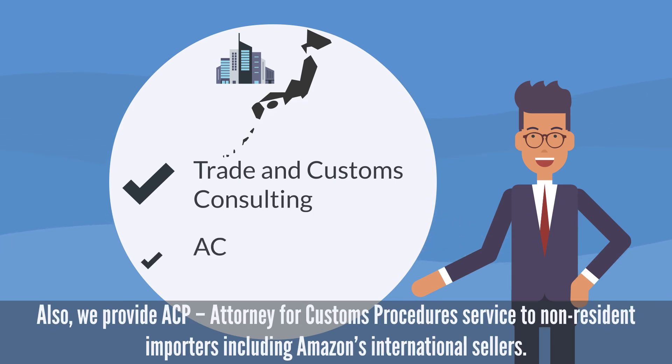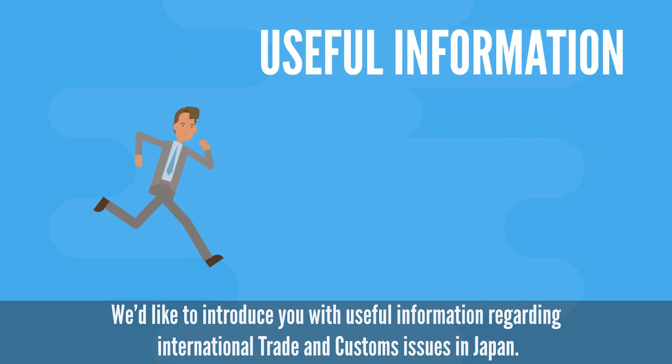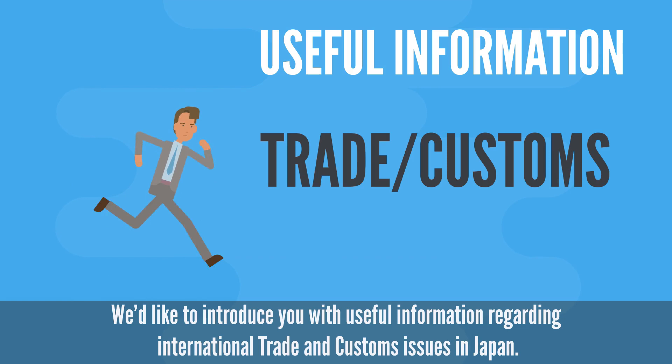Also, we provide ACP, Attorney for Customs Procedures service, to non-resident importers including Amazon's international sellers. We'd like to introduce you with useful information regarding international trade and customs issues in Japan.